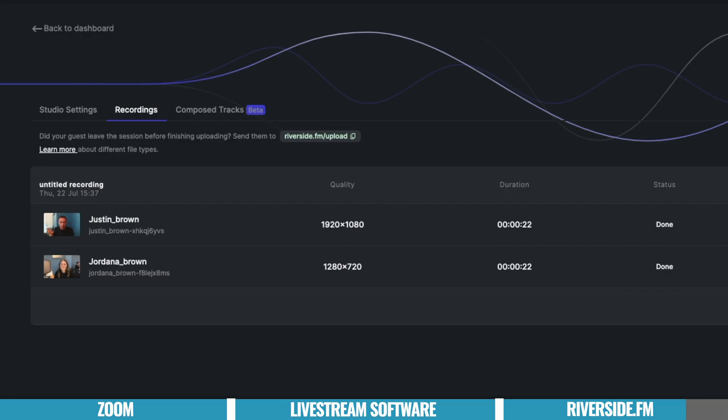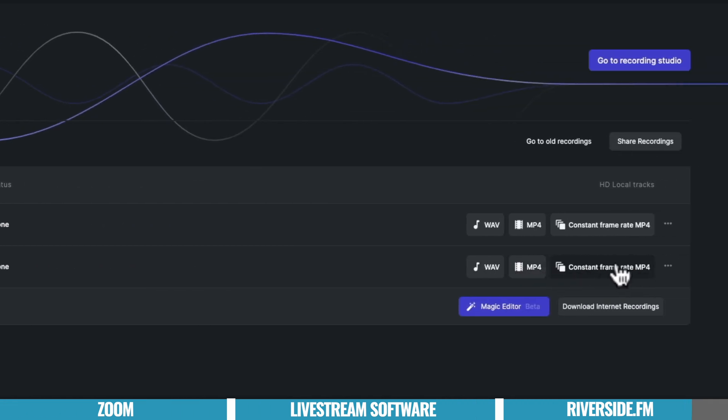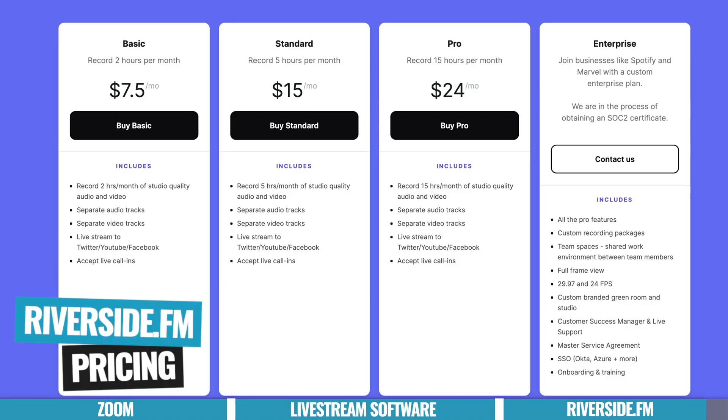Having the ability to get a high quality local disc recording that uploads when your internet is good enough — and waits until afterwards if it's not — is just amazing, and it's all managed in a seamless, super intuitive way. In terms of pricing, you've got three options: starting at $7.50 per month for the basic plan, which gives you two hours of recording per month; the standard plan for $15 a month gives you up to five hours per month; and the pro plan for $24 per month gives you up to 15 hours.